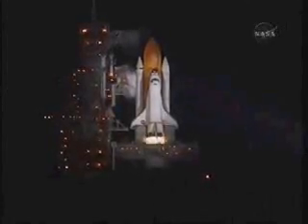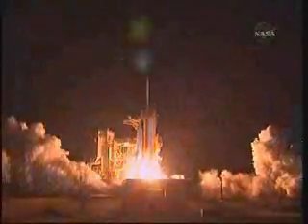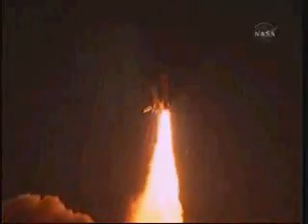T-minus 10, 9, 8, 7, 6, 5. We have control of the radio to start. 2, 1, 0. Booster ignition and liftoff of Shuttle Endeavour with NASA's final space station crew compartment that brings a bay window view to our celestial backyard.